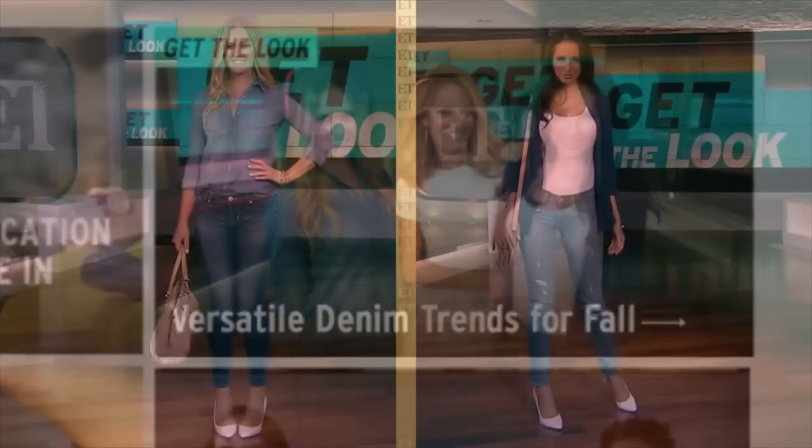If you are loving what you see here, head over to ETOnline.com. All you have to do is click 'Get the Look' to shop these outfits.